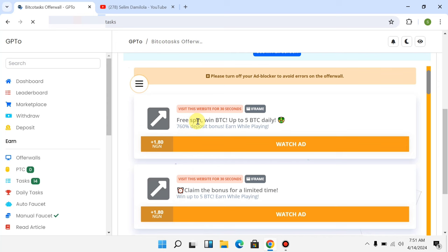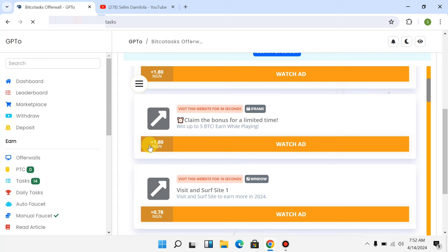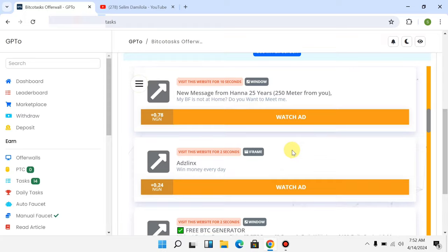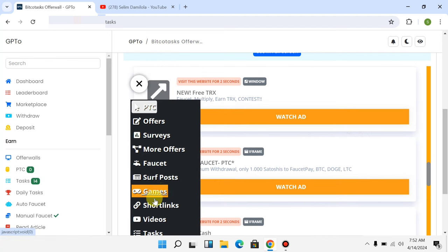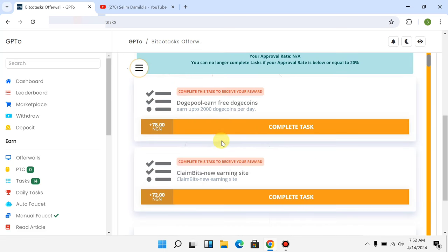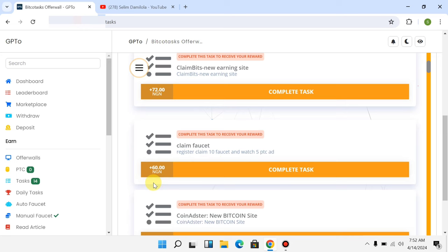If you click on 'Go to Offer Wall' on BitCode Task, you can see things you can do to earn money. You can watch ads — for example, click 'Watch Ad,' watch the ad for some seconds, and you get paid a certain amount of Naira. Scrolling down, you can see different ads to watch and earn money. There are also tasks like 'Complete this task — get paid 72 Naira' or 'Complete this task — get paid 8 Naira.'